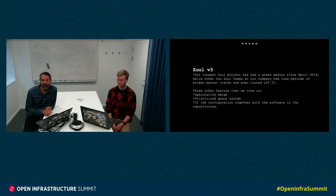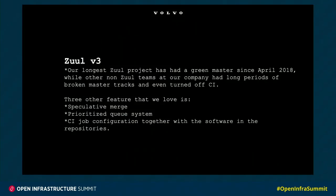Do not merge broken code. Our longest ZOOL project has had a green master since April 2018, while other non-ZOOL teams of our company had long periods of broken master tracks and even turned off CI entirely. There are three other features that we really love with ZOOL, and one is speculative merge. Speculative merge makes the merging of new changes into master dependent on the build capacity, because you test everything in parallel.